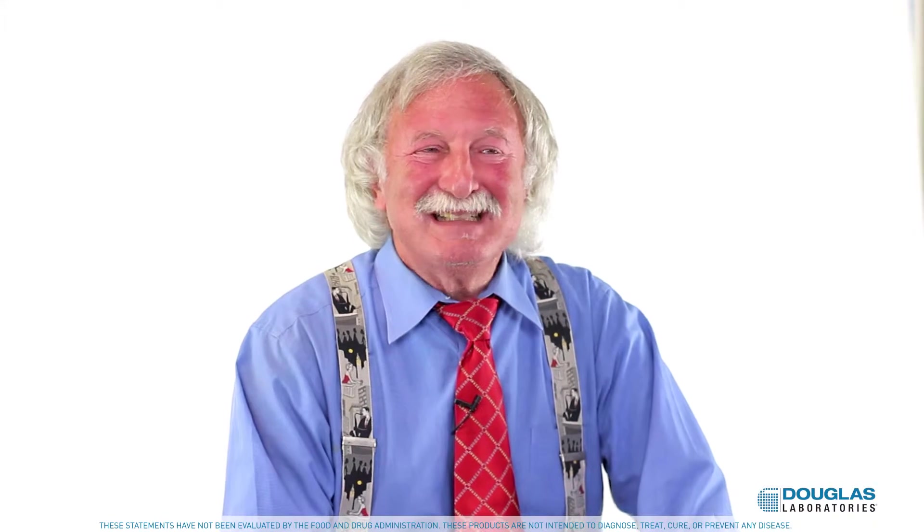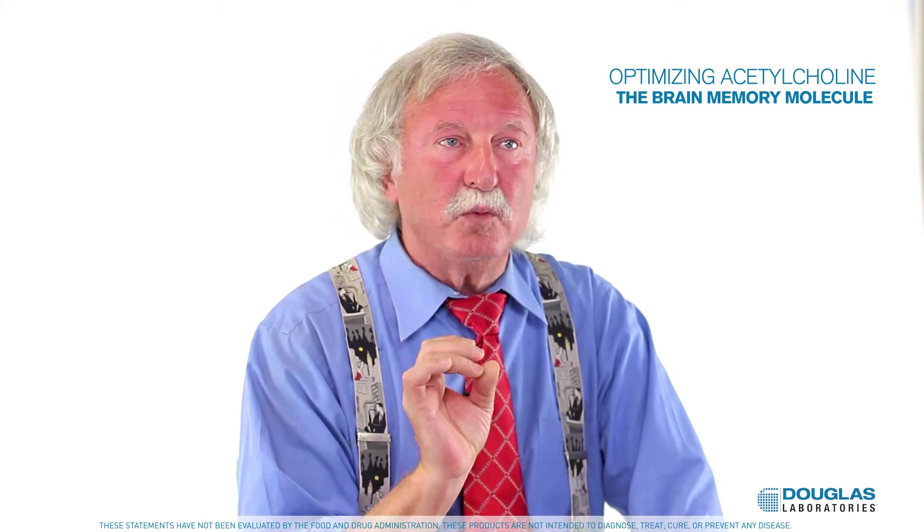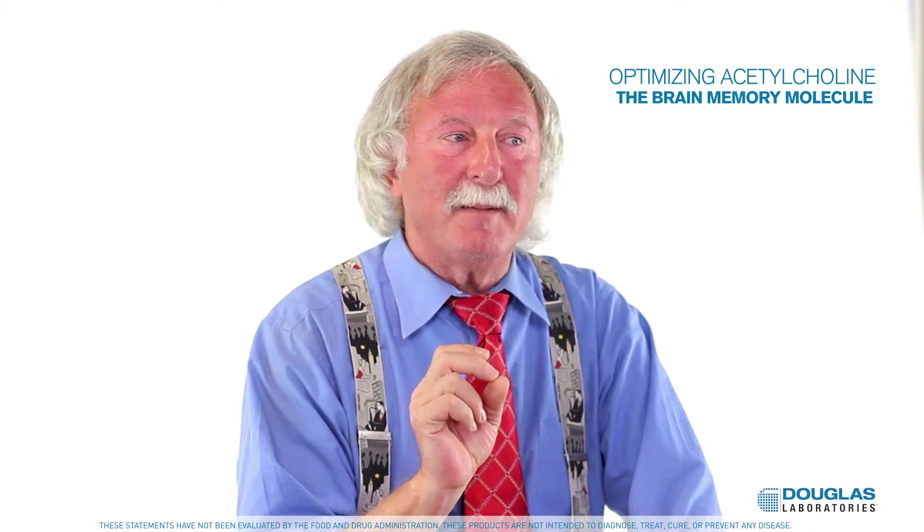The brain is especially sensitive because it uses an enormous amount of energy for its size, so you're going to see a great big difference here. Let's take a look at what one key focus is, and that is optimizing acetylcholine, which is the brain memory molecule.